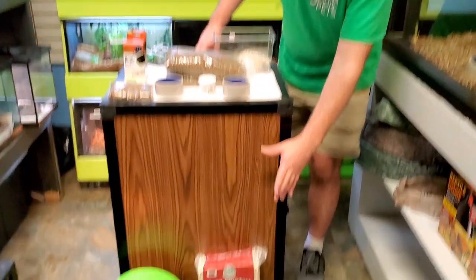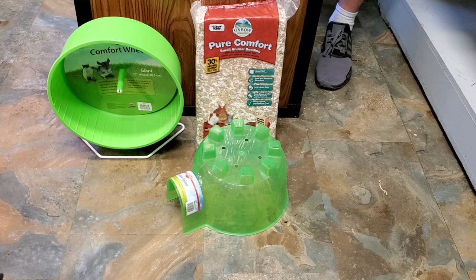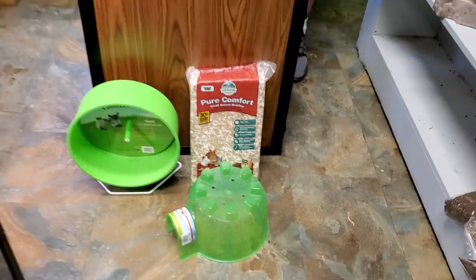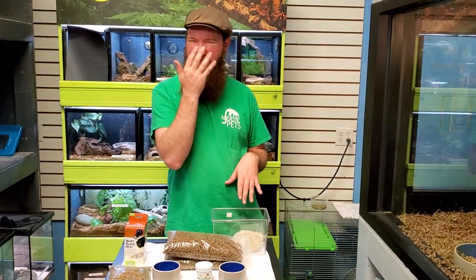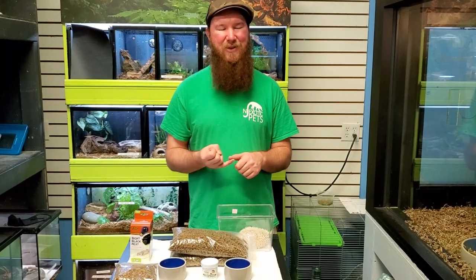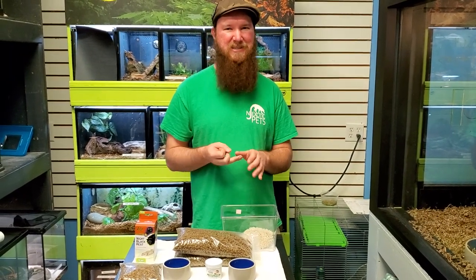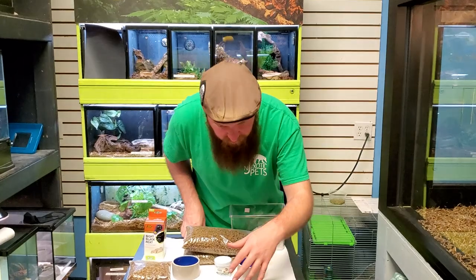Necessities for their tanks include a paper-based bedding, a little house, and a wheel. The paper-based bedding is important because hedgehogs do everything with their nose — their eyesight is very poor, so they get through most of their life by sniffing around. Anything other than paper-based bedding, like woodchip bedding, cedar, or things like that, will give them a constant smell of pine or cedar that can really bother their nose. Paper-based bedding completely avoids that.